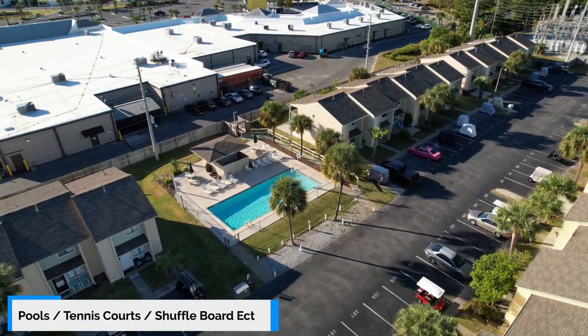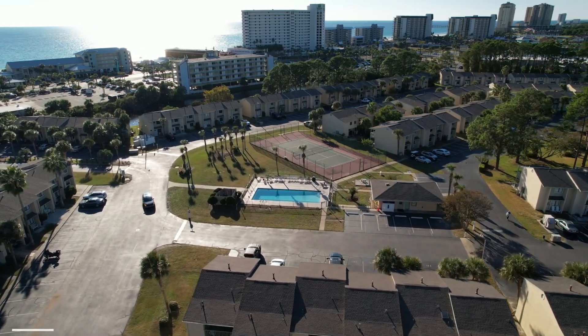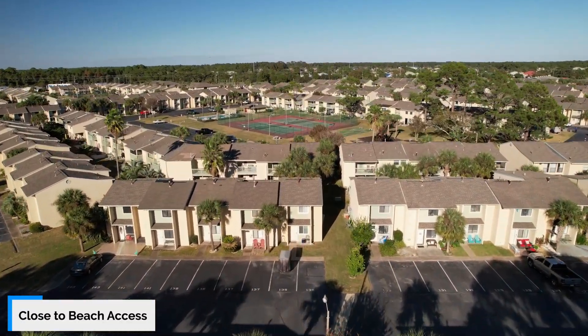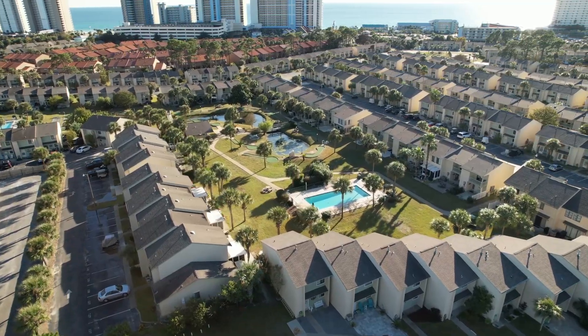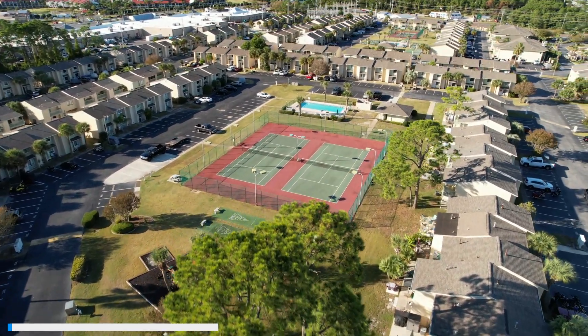The wonderful thing about Gulf Highlands is it's a manageable HOA. Lots to do in this resort — you've got multiple pools, you can jaunt on down to the beach quickly. You've got tennis courts, shuffleboards, plenty of nice restaurants and shopping opportunities nearby. Everything that you can imagine.